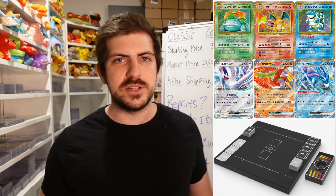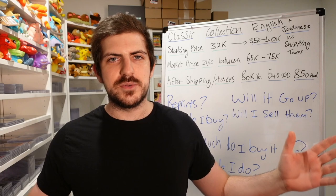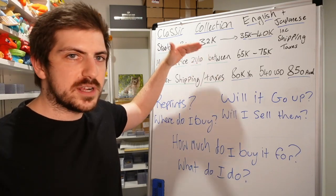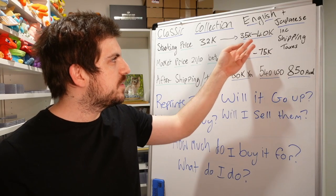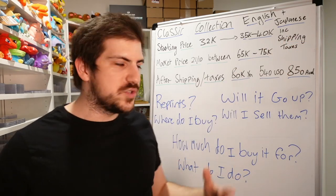What's up guys, Steve here. Today we're going to talk about the Pokemon Japanese Classic Collection — is it worth buying, should you buy it, is it investable? I'll break down the value, what I'm going to do with my boxes, and everything in between. Shout out to Poke Beach for all the pictures and information — articles are in the description. The starting price of this product was 32,000 yen, the pre-order price from the Pokemon Center, which usually comes out to around 35,000 to 40,000 yen shipped once you receive it in your country, because of shipping and taxes.